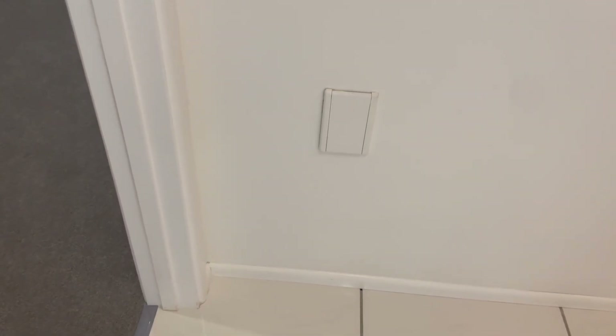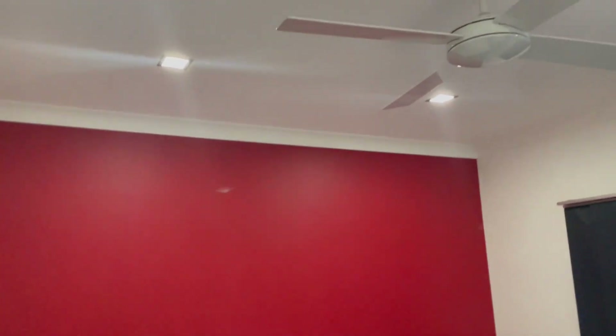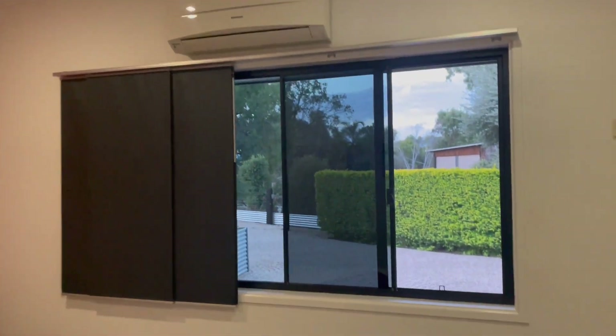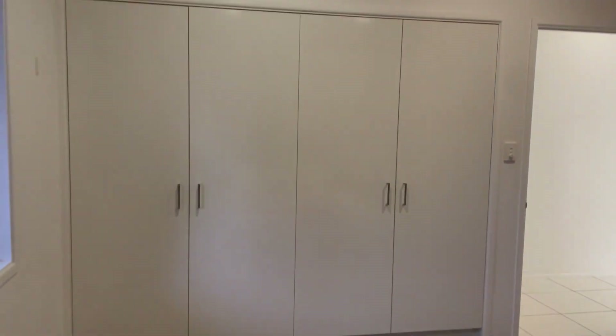Coming down — as you can see there is the ducted vacuum system. There is another outlet as well in the property. Downlights, fans, split system. Looking out to the outside — really spacious.